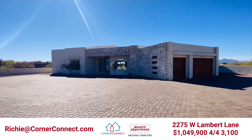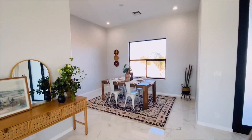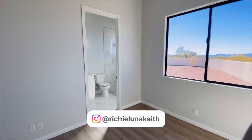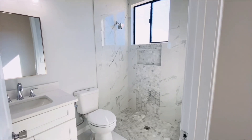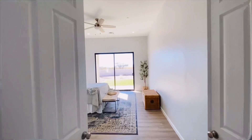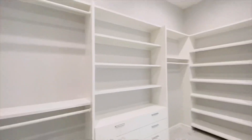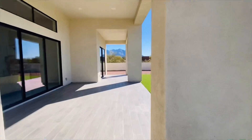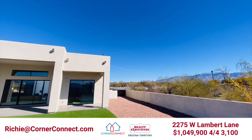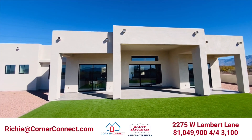Welcome to 2275 West Lambert Lane in Oro Valley, Arizona 85742. This beautiful masterpiece is 3,100 square feet, four bedrooms, four bathrooms on 2.06 acres, built in 2023. Two guest bedrooms have their own private bathrooms, making the layout very versatile and private. Beautiful flooring throughout, wide open space in the main living area, master bedroom with French doors, a beautiful master bath with a jacuzzi tub, and a huge closet. Outside there's plenty of privacy, space between properties, beautiful mountain views, and stunning architecture. If you want to find out how to make this place your home, comment or send me an email. I'm Richie Keith with Corner Connect at Realty Executives.